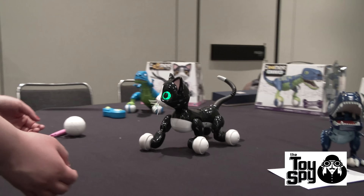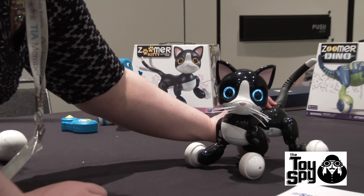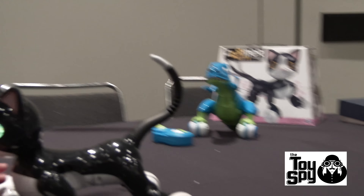Now she's stretching, getting ready to play. Oh, she's going to pounce — she's pouncing!